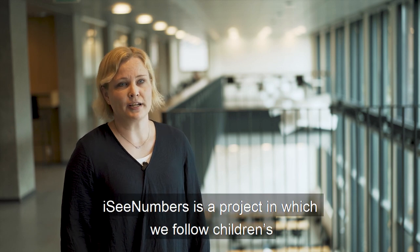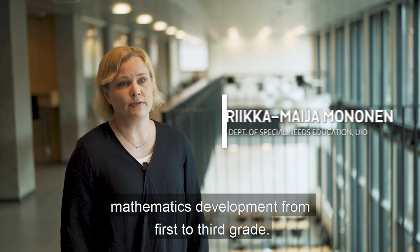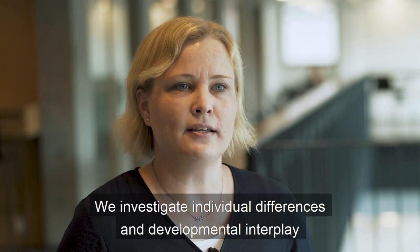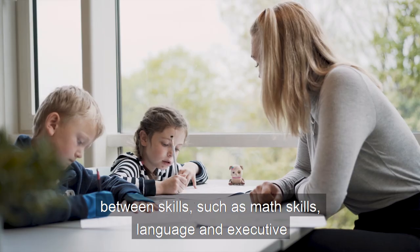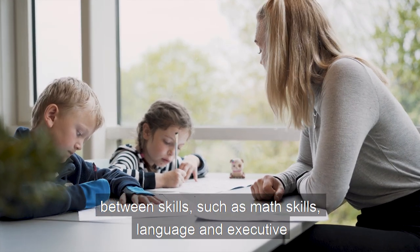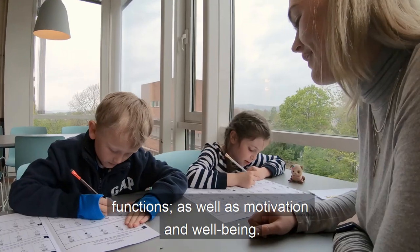IC Numbers is a project in which we follow children's mathematics development from first to third grade. We investigate individual differences and developmental interplay between skills such as math skills, language and executive functions, as well as motivation and well-being.